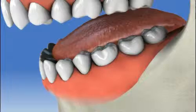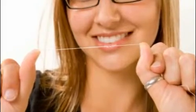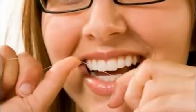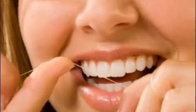Here are a few simple techniques for flossing. Start with about 18 inches of floss, wound mostly around each middle finger, leaving about an inch or two to work with. Holding the floss tautly between your thumb and index fingers, slide it gently up and down between your teeth.